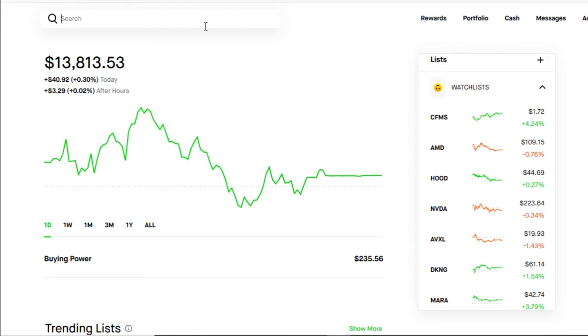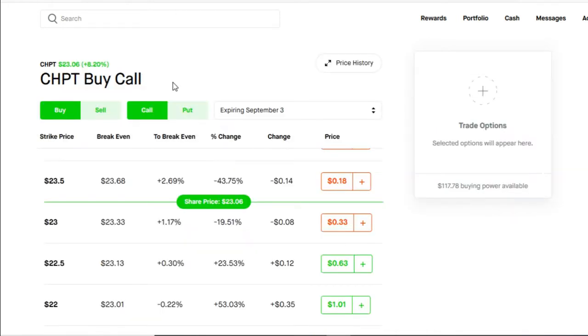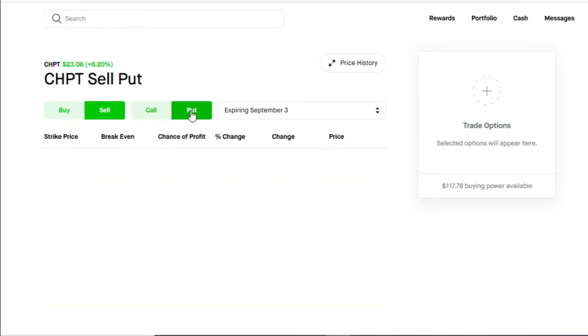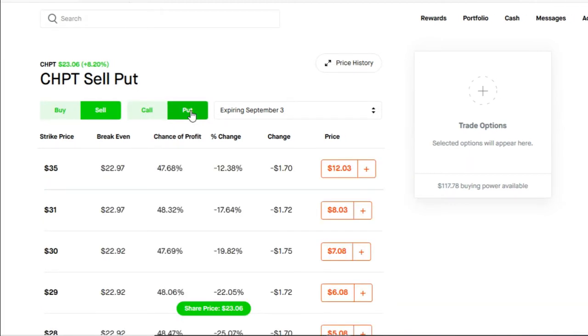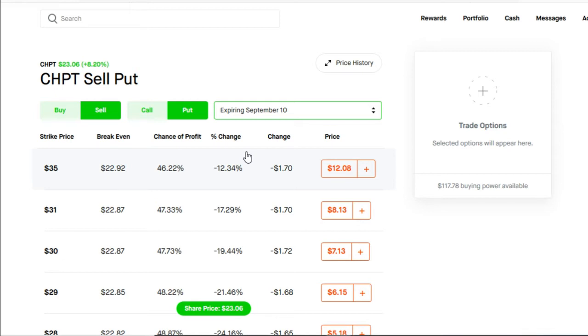For today's video, we're going to be using ChargePoint, ticker CHPT. Here we are on ChargePoint and as you can see, ChargePoint has had a very flat day. When doing the cash secured put, this is a dream — you want to look for a stock that is as flat as possible. Let's go into the ChargePoint options chain. We want to make sure it always says sell and put. Then you want to go out and choose your strike date. We're going to choose a strike date of one week out, which is going to give us September 10th.